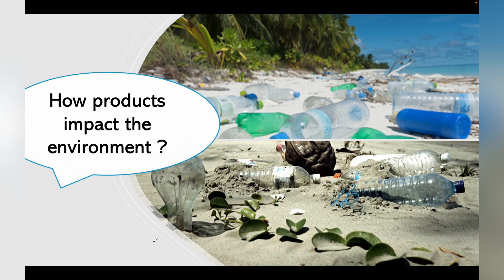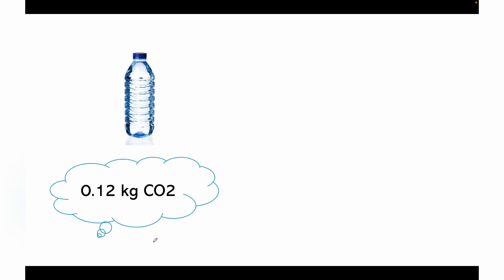A 500 ml water bottle emits around 0.12 kg of CO2. If we analyze it for the entire Delhi city, roughly 2,000 million water bottles are consumed in a year, which emits around 240,000 tons of carbon dioxide.